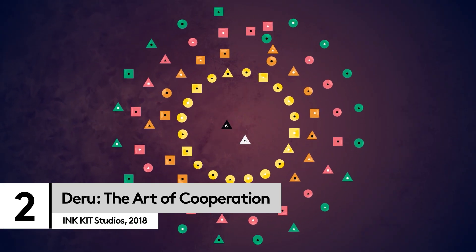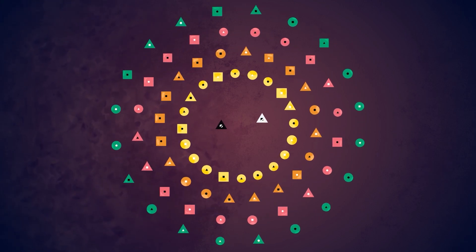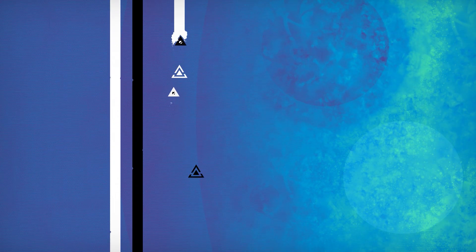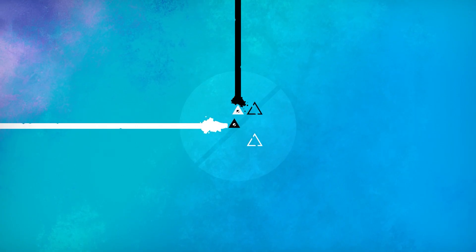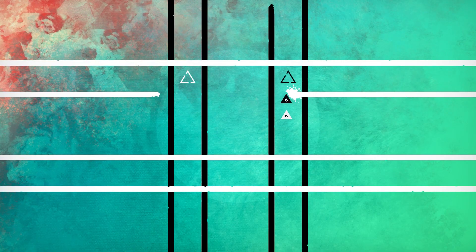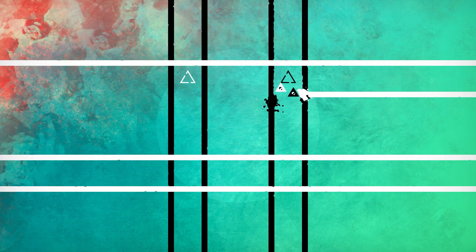Most of the games on this list offer traditional teamwork, or straight-up friendship-bothering betrayal. Deru, however, encourages you and a friend to think laterally. This gorgeous minimalist puzzler looks deceptively simple. The black triangle can't touch black lines, and vice versa. But once you reach your first nightmarish lattice of monochrome lines, you'll begin to understand the genius of Deru.